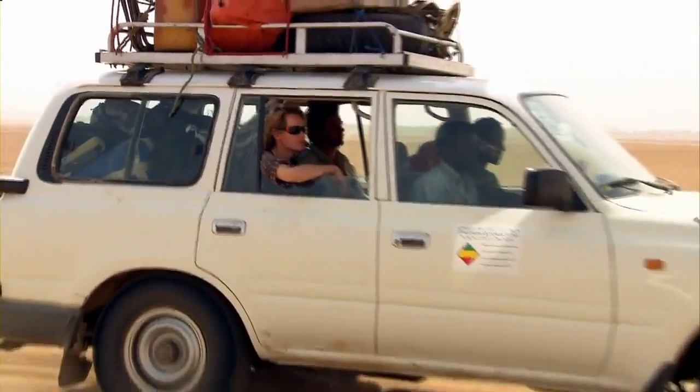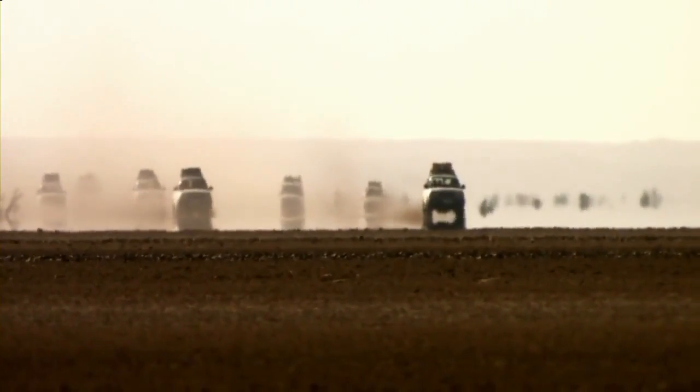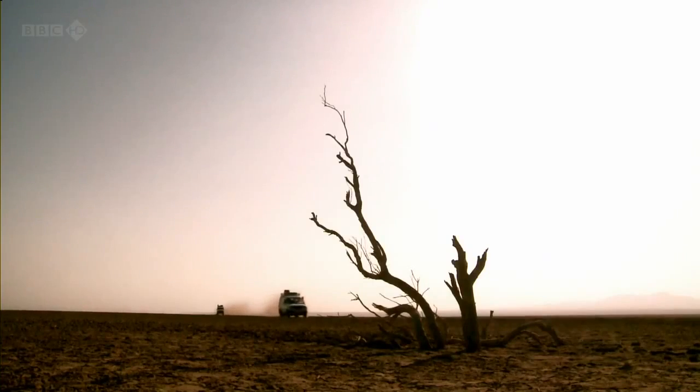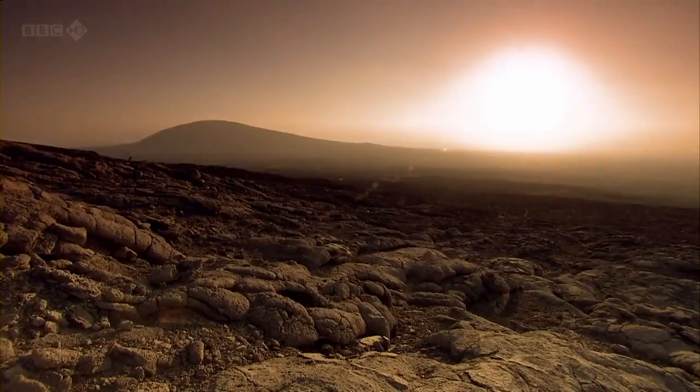I'm incredibly excited because this is why I'm here — to work with and learn from these unique people, to discover how they survive from day to day. By the time we get to the village, it's dark and we have no idea what kind of place we'll be calling home for the next few weeks, or what kind of reception we're going to get.